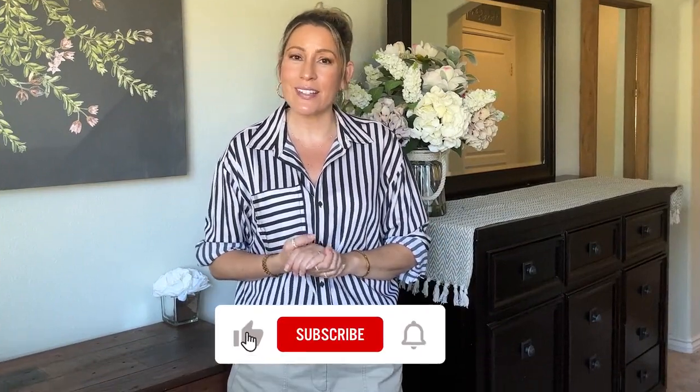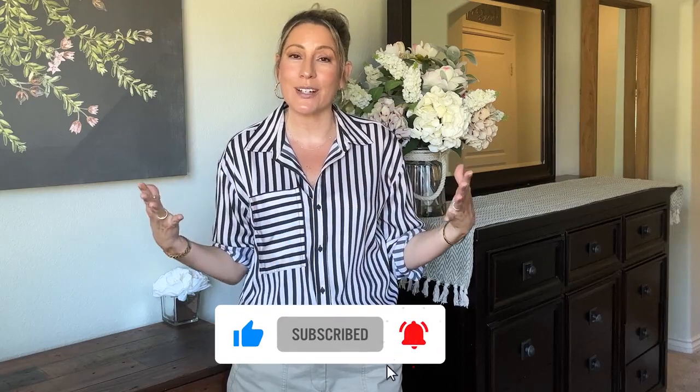That was my newest Gap haul. I hope you enjoyed it and found it helpful. If you did, please consider giving this video a like so YouTube will push it out to others who might be in the market for some of these items. Check out these other hauls I recently did as well — I picked up some great pieces there too. Thank you so much for stopping in and spending a little bit of your time with me today. I hope you have a great day and I hope to see you in the next one.